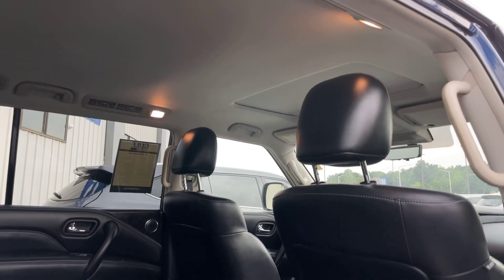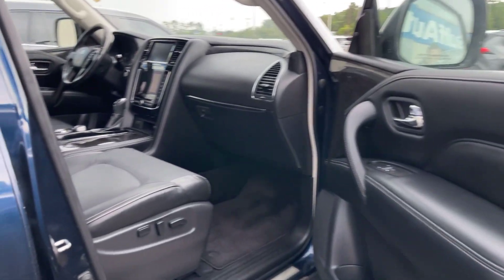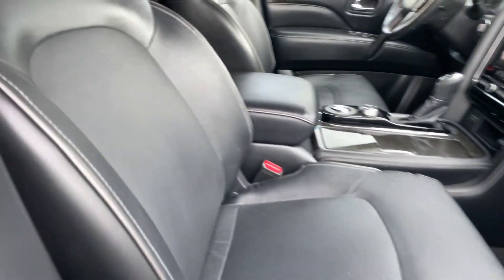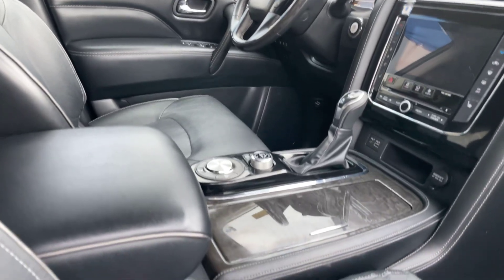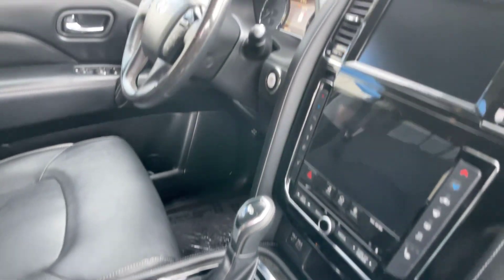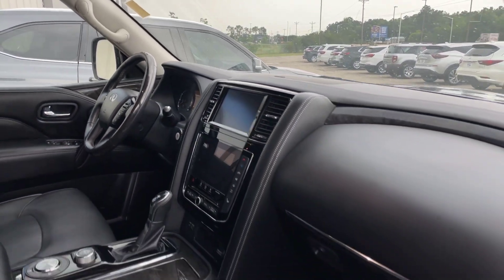You can see that sunroof there. Moving right along into the passenger side — we do have those power front seats. Once again, the leather looks really good, no rips, tears, or stains anything of that nature. We do have that faux wood grain in here as well — very luxe-looking dash. Looks really good, no cracks or anything in the windshield.